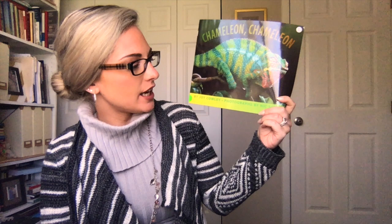Hey everybody! So today I'm going to be reading a book called Chameleon Chameleon. This is written by Joy Cowley, and the photographs are done by Nick Bishop.